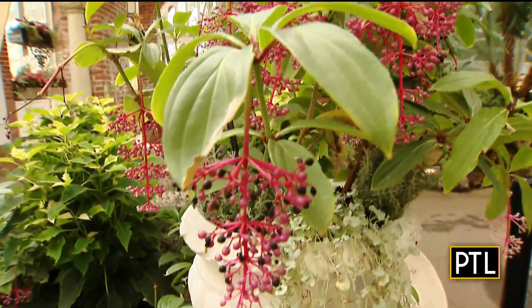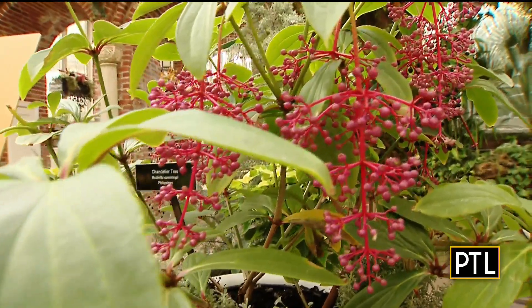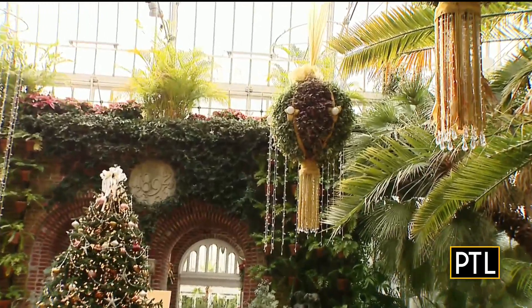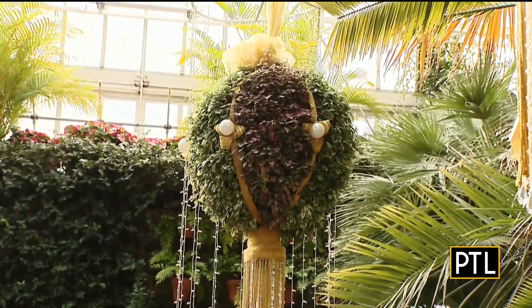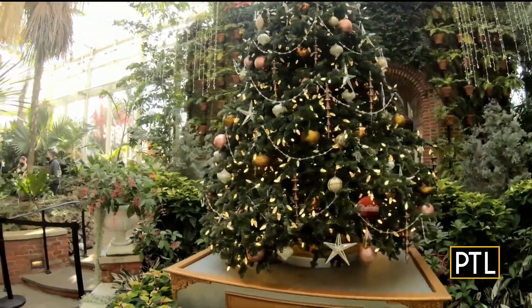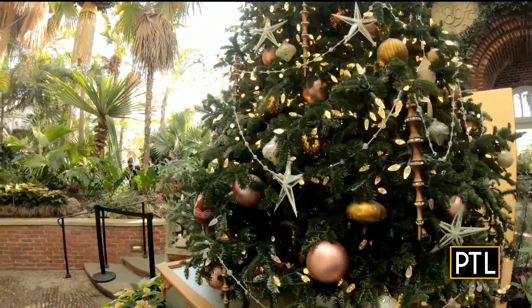I have never seen anything like this. What is it? This is medania, or chandelier plant. Chandelier plant — and I see a beautiful chandelier. These are topiary forms that are planted with hypoestes, or polka dot plant. This is a rotating tree sitting on a music box and we use lots of reflective ornaments so that as the tree rotates, it catches all of that light.